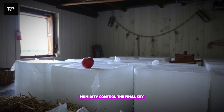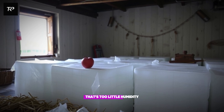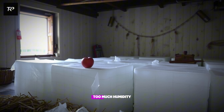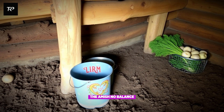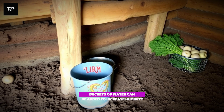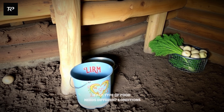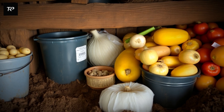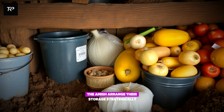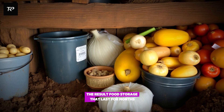Humidity control — the final key. Ever left an apple in the fridge too long? It shrivels up, loses its crunch — that's too little humidity. On the flip side, ever seen a potato sprout and get mushy? Too much humidity. The Amish know the balance. Dirt floors hold moisture, preventing food from drying out. Buckets of water can be added to increase humidity when needed. Proper air circulation stops mold from growing. Each type of food needs different conditions — potatoes like high humidity, onions need low humidity. The Amish arrange their storage strategically, keeping foods in their ideal environments.